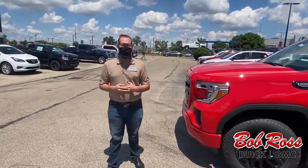Again, this is Austin at the Bob Ross Auto Group. If you have any questions about it, just give me a call at 937-433-0990.